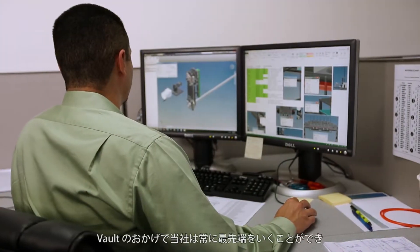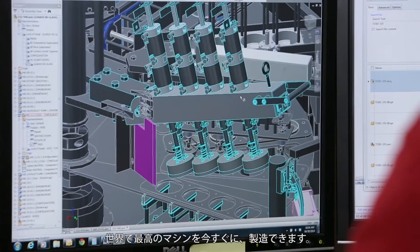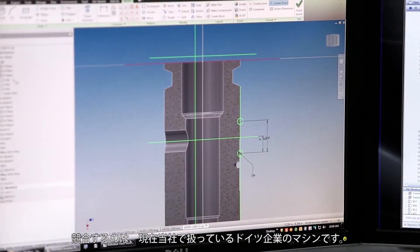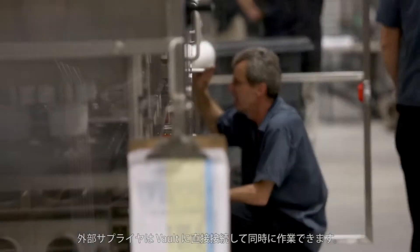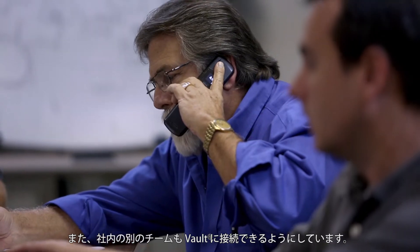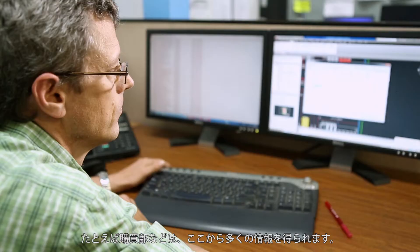They allow us to keep on the cutting edge and build the best machines in the world right now, where we're rivaling German design machines with what we have at our facility. Outside suppliers are able to connect to our vault directly and work with us simultaneously. We also use it to extend to other teams in our organization, maybe for purchasing, so that they have more information.